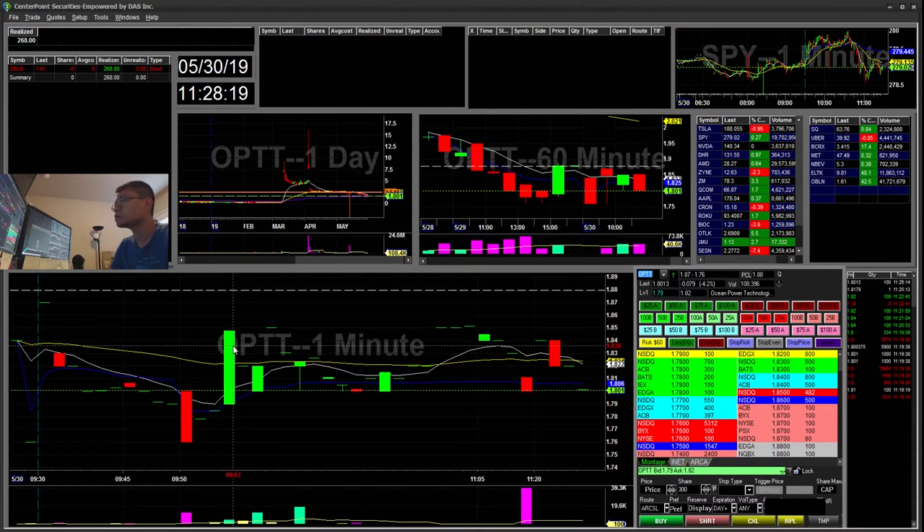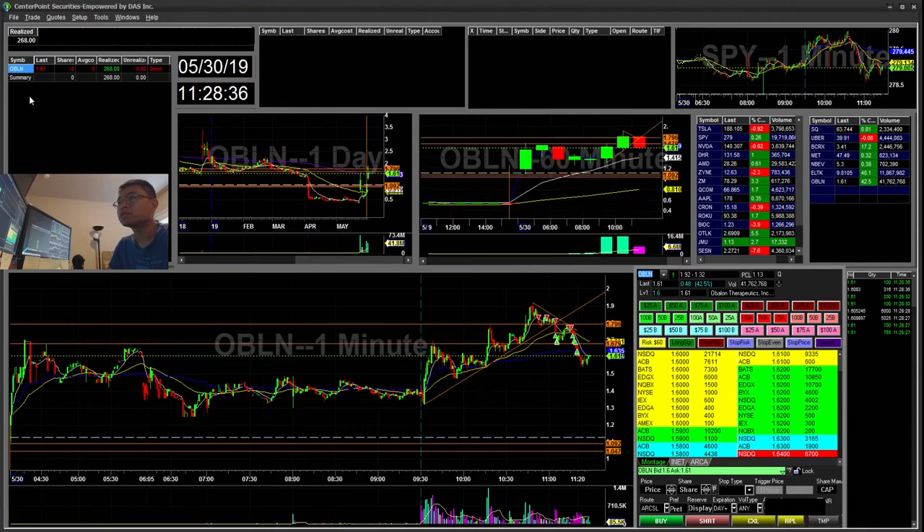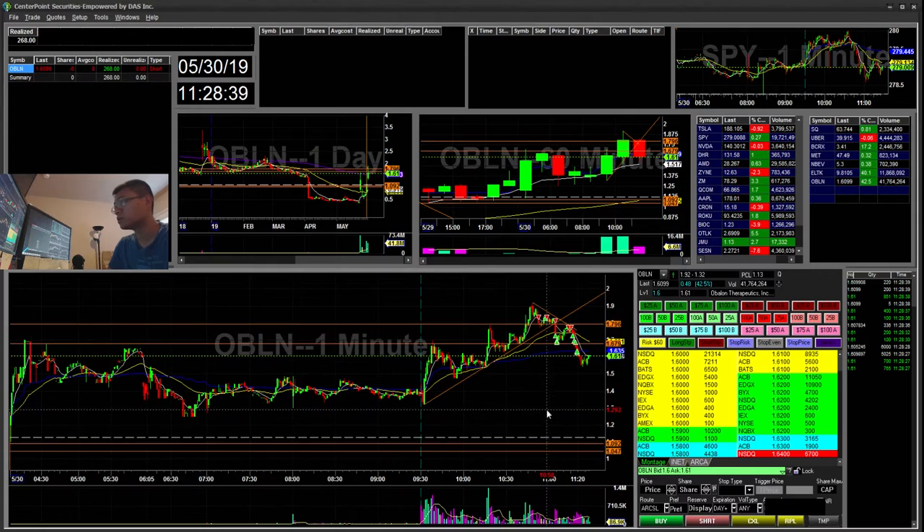I might start making videos on that once it gets funded, but in the meantime this is an early recap because I made my daily goal with just one trade. I'm happy with it and I'm going to call it a day so I don't force myself to trade in the afternoon and give away my profits.